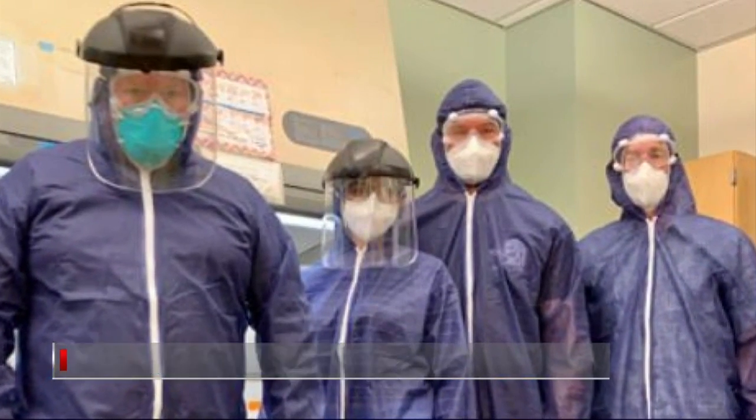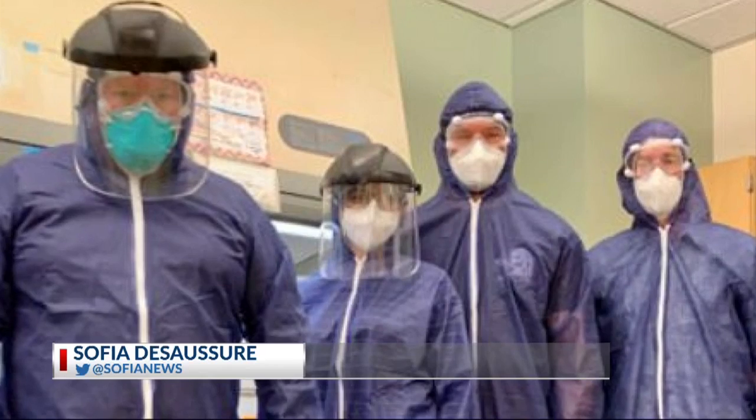USC environmental health professor Sean Norman is behind the study. He says the practice has been used in recent years for several other viruses like polio. He says the hope is that the model could one day signal the approach of another wave, allowing decision makers to ramp up social distancing requirements before it worsens.